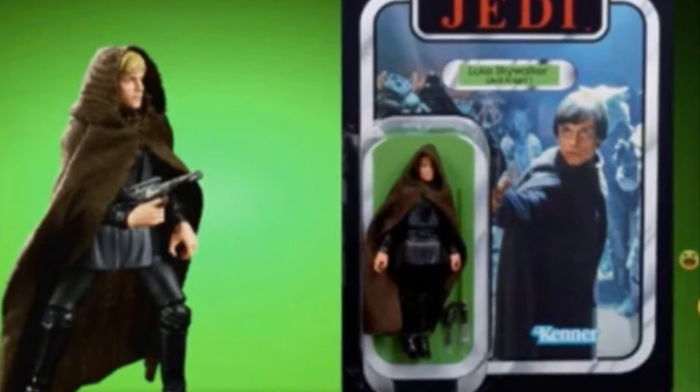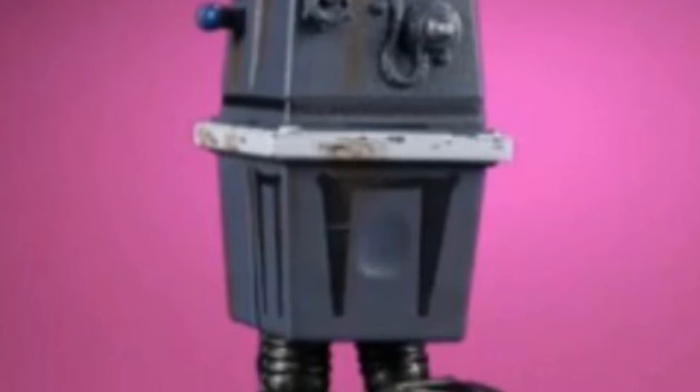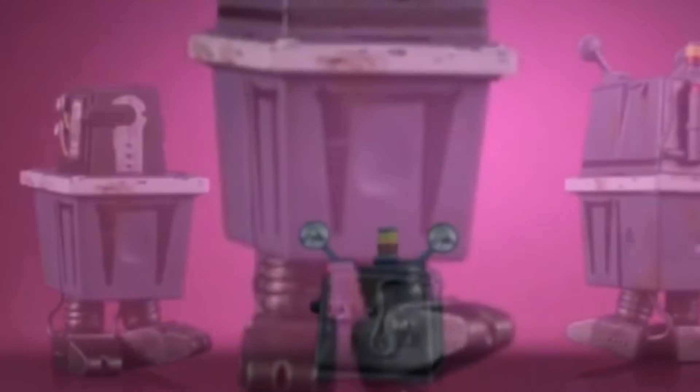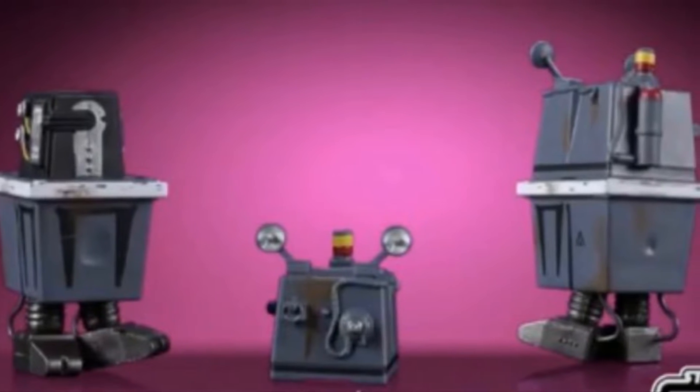For the vintage collection, we're going to have this Luke Skywalker Jedi Knight — Jedi Master, whatever you want to call him. And we're going to have a gonk droid whose top pops off for some reason. Love to see what that is.